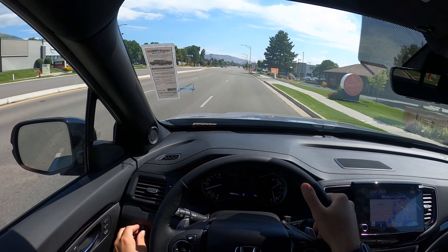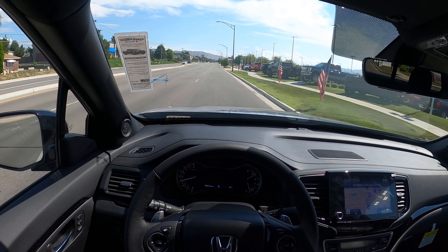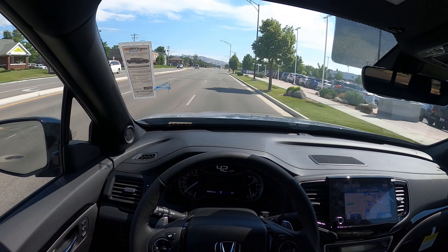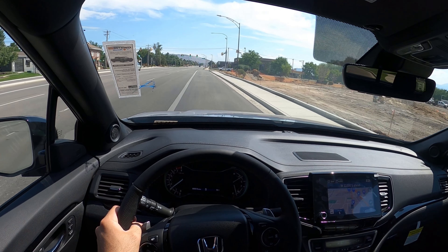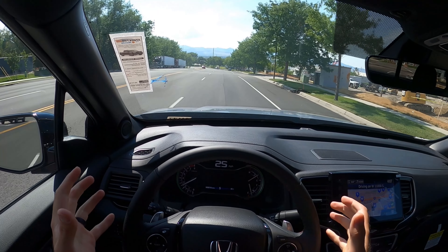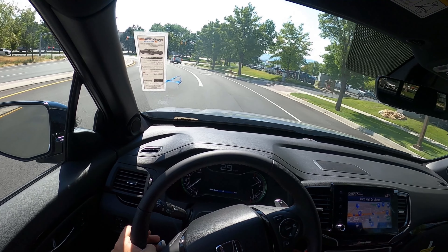Acceleration is good. I really like how this drives. So in terms of summing up the Ridgeline as a truck with these packages: the Ridgeline gets a lot of criticism online for not being a 'real truck,' but it gets good fuel economy, it's comfortable, it has a really good all-wheel drive system that in many cases can handle things regular pickup trucks can't. This HPD edition looks fantastic, and the Black Edition really adds to the sportiness of the Ridgeline.